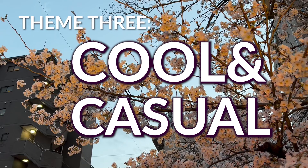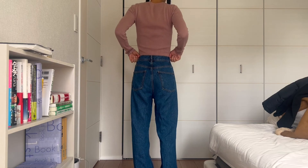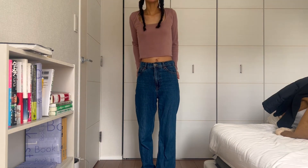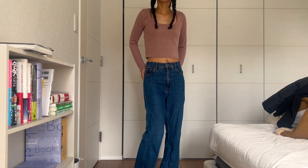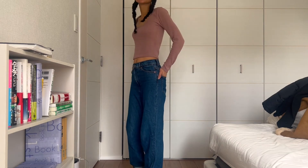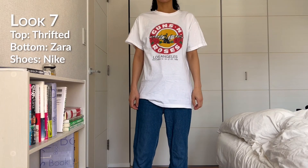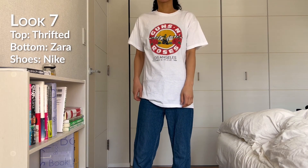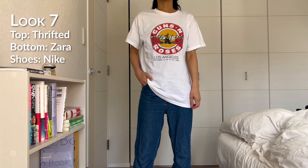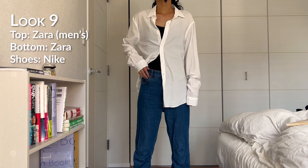Theme three: cool and casual. This set of looks is styled around this pair of jeans I got on sale from Zara about a year ago. They're the 90s full-length jeans and I really like them because they're high-waisted with a wide-leg cut that isn't too wide. Go ahead and wear them with your favorite graphic tee and maybe make the outfit more interesting with your choice of accessories.